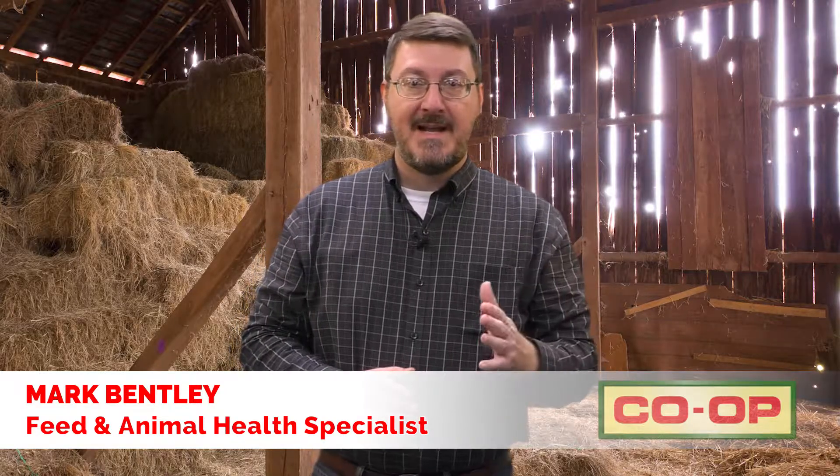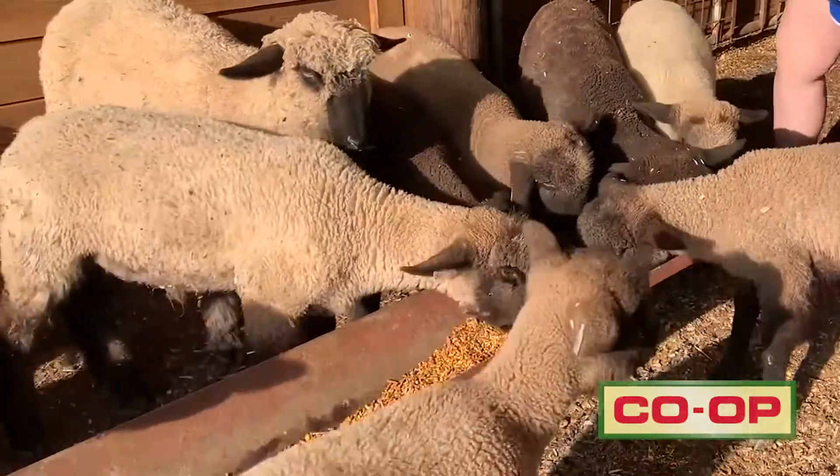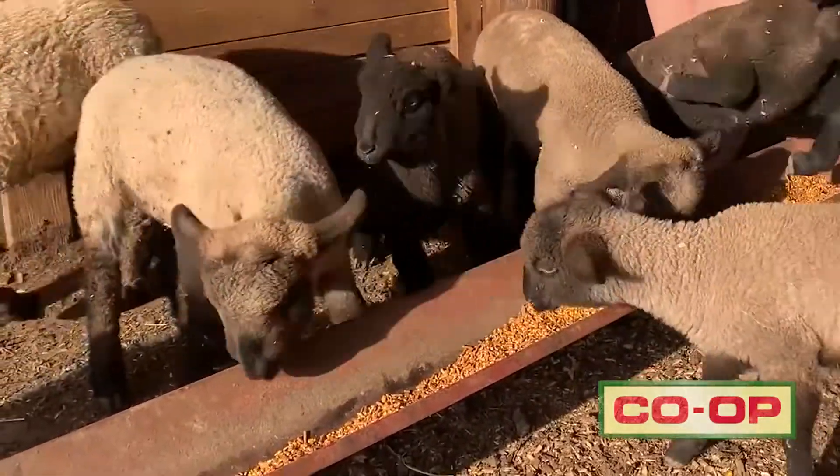We offer a full line from concentrates for those who like on-farm mixing, to starters, growers, and show feeds, as well as a Supreme Sheep Mineral. We offer it separate from our goat feed line because sheep are sensitive to copper, and we don't want to cause them any trouble, while still being able to give the goats the added copper that they need. So our mineral lines and feed lines are separate.